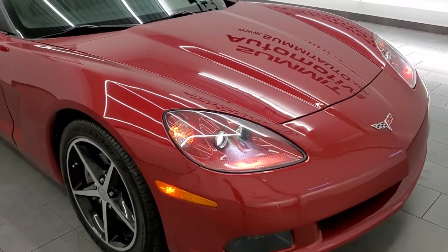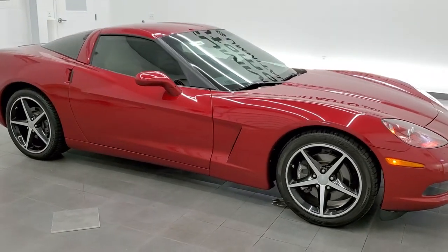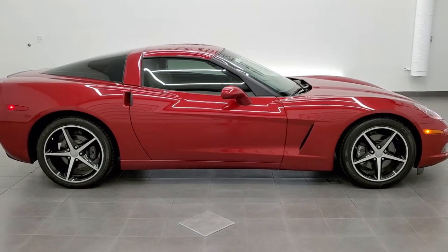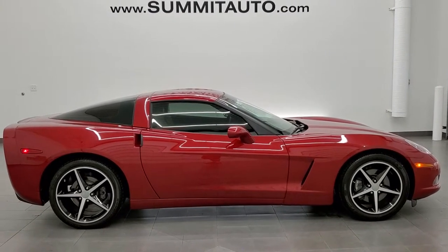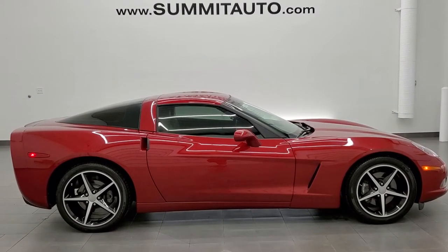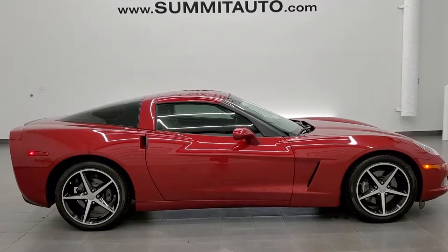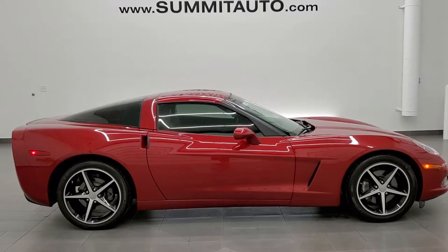I would highly recommend this car from a quality and condition standpoint. To see more pictures of this car or one of our other 450 new and used cars, trucks, SUVs, minivans, Wranglers, sports cars, Corvettes, Camaros, Challengers, Chargers, Mustangs, GT500s — you name it — go to www.summitauto.com. Full pictures and descriptions of every single vehicle from two locations all at summitauto.com. And if you'd like to check out more HD videos you can go to youtube.com/summitauto.